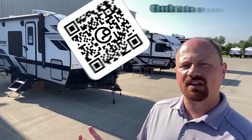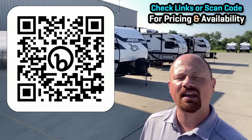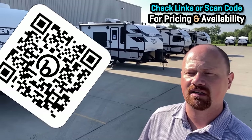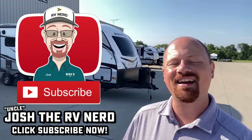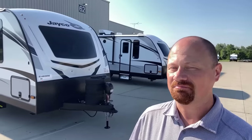If you ever want to check pricing and availability on something in one of my videos, click the links in the video description, or if you're watching on a connected TV like YouTube TV or a Smart TV, I leave a QR code on screen that you can scan with your phone. Curious to hear your input — where did they nail it, where did they fail it? I've got a whole lot more in store, so stay tuned. Take care, stay safe, have fun, and happy camping, everyone.